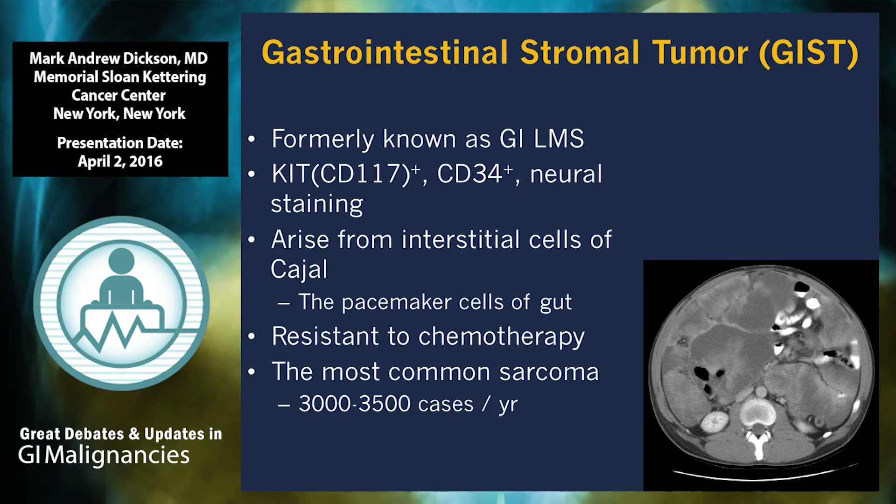Previously, this was called a GI leiomyosarcoma, not really well understood, but around the end of the 20th century it emerged that these C-kit positive or CD117 positive tumors developed most likely from the interstitial cells of Cajal, the pacemaker cells of the gut. These are relatively common tumors. As a single entity, they're probably the most common sarcoma, about 3,000 cases a year. In the U.S. and western countries, it's an annual incidence of about 10 per million population. There was very little effective therapy for these diseases prior to the imatinib era.